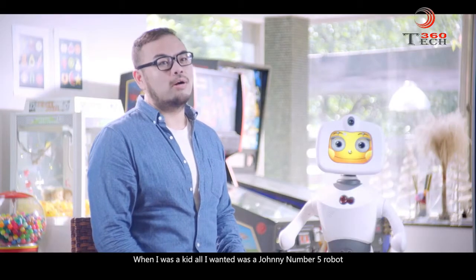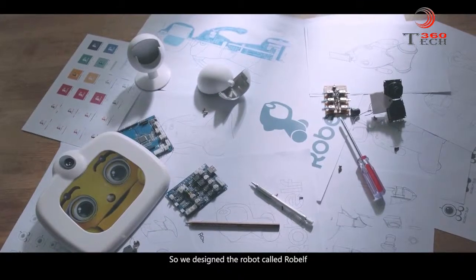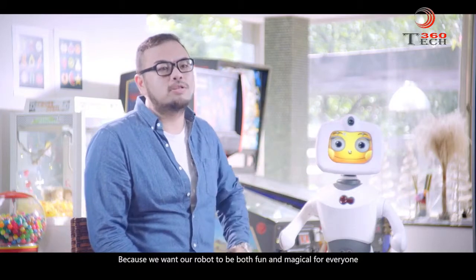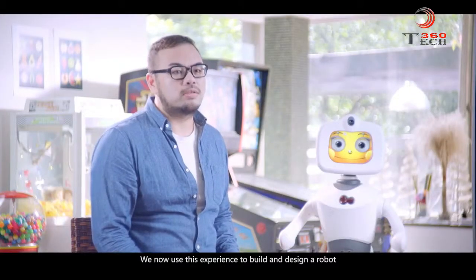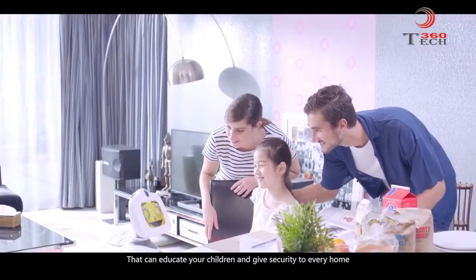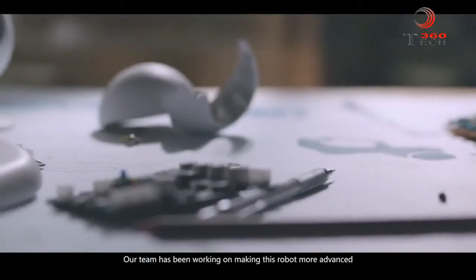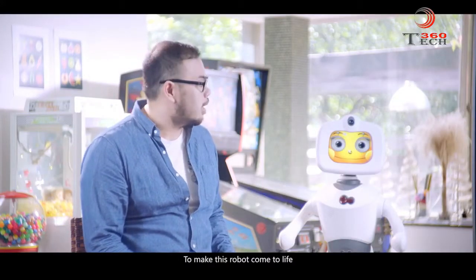When I was a kid, all I wanted was a number 25 robot from the movie, and it has always been my dream to build a robot one day. So we designed the robot called Robelf, an abbreviation for Roboelf, because we want our robot to be both fun and magical for everyone. Having had 15 years of developing kids' learning software, we now use this experience to build and design a robot that can educate your children and give security to everyone. For the past four years, our team has been working on making this robot more advanced, and now we invite you to join us to make Robelf come to life.